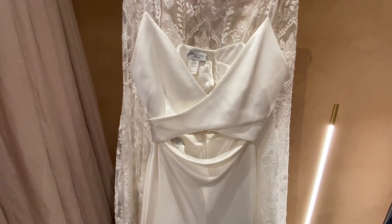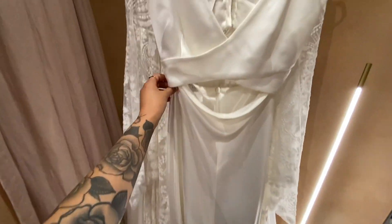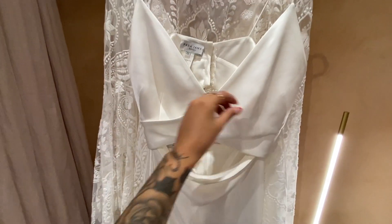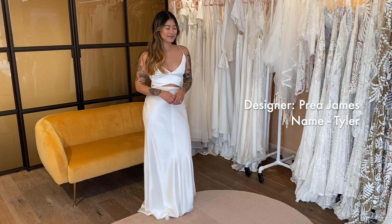So this is the first dress that I'm going to be trying on. So beautiful — it's really simple and chic, but it's actually like a two-piece. It's from Priya James.